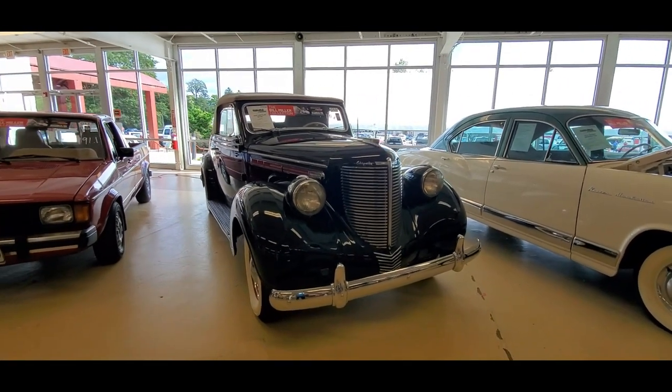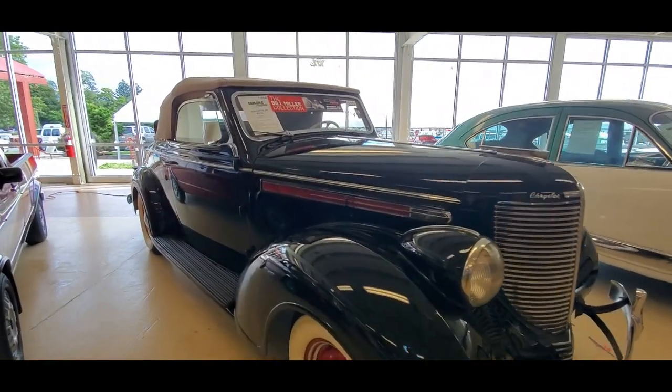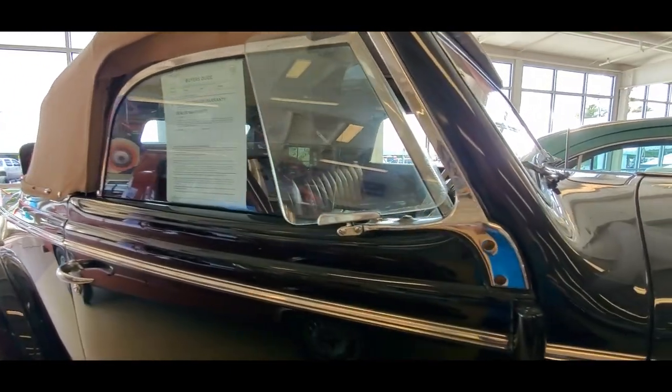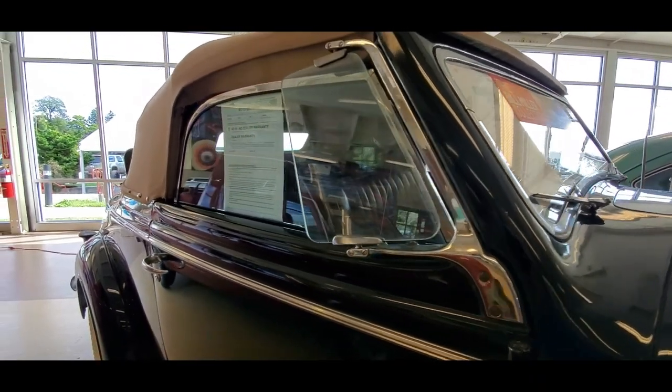Look at this — it's a Chrysler Royal Convertible. Was it '38? Yeah, '38. Just beautiful. Of course, the convertible has roll-up windows. Look at those vent wings — this is fantastic!